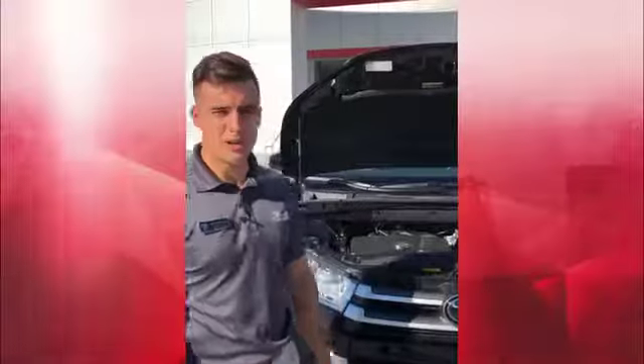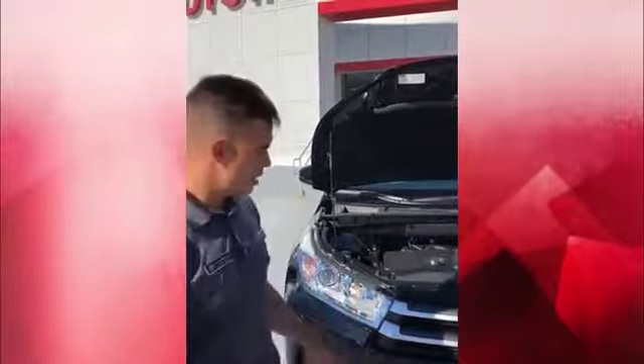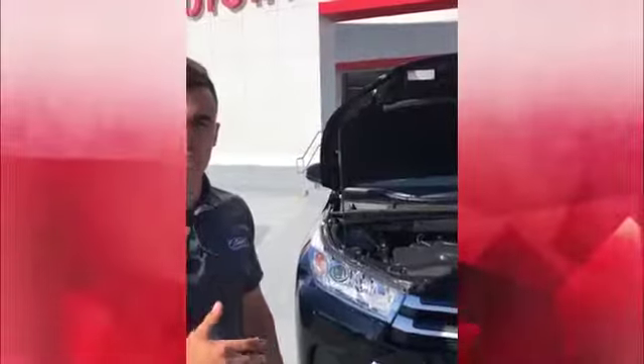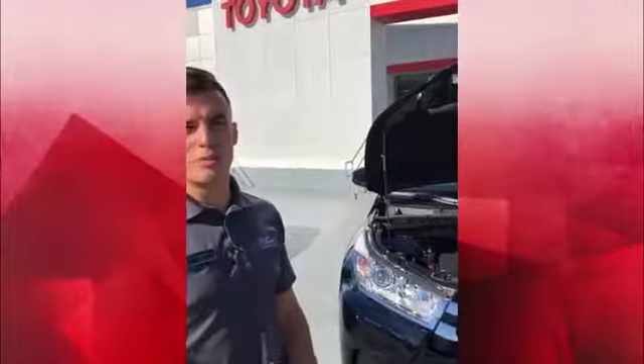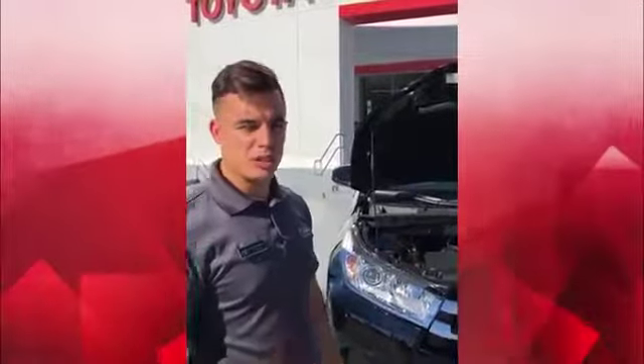Hey guys, this is Mario here at Classic Toyota. When you buy a new Toyota, you get what's called Toyota Care — two years, 25,000 miles — your maintenance is covered. That's oil changes, tire rotations, and multi-point inspections. These vehicles right here get an oil change every 10,000 miles, so you get two free oil changes and five tire rotations.